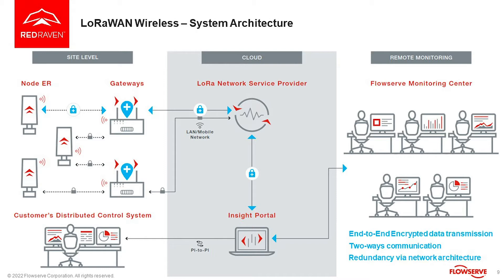When you say wireless, there are different types of wireless protocols — there is Bluetooth, there is Wi-Fi, there are so many. What we are following is our LoRaWAN connectivity system. This is low range, high frequency, and with that we are able to cover long distances.